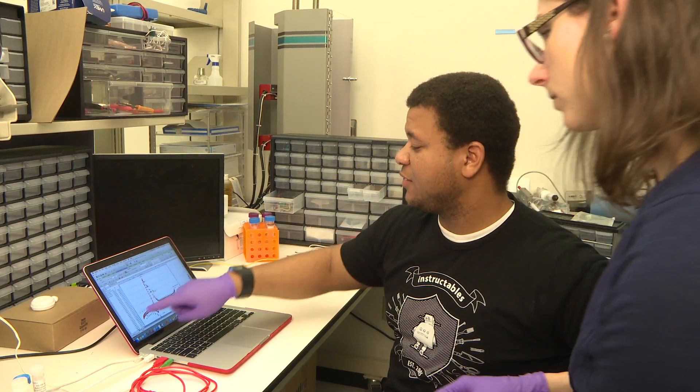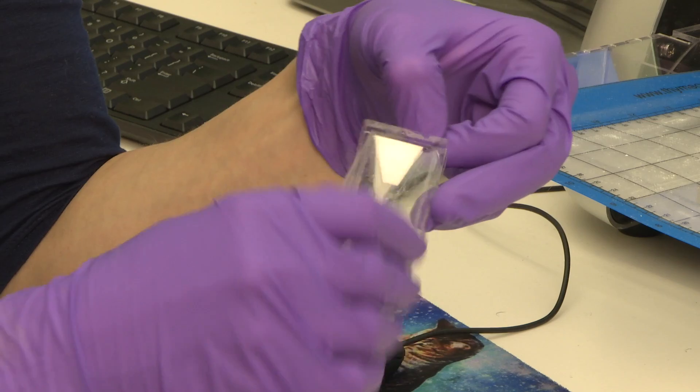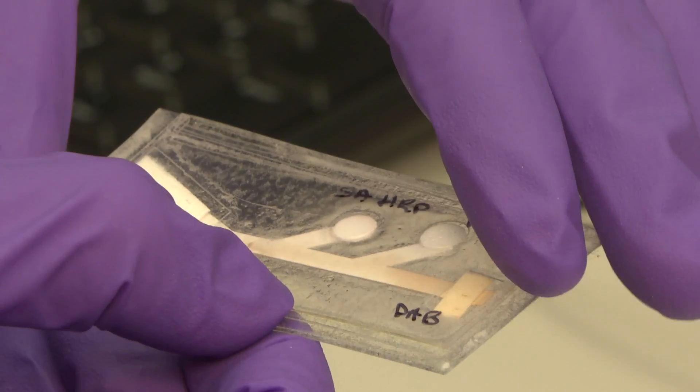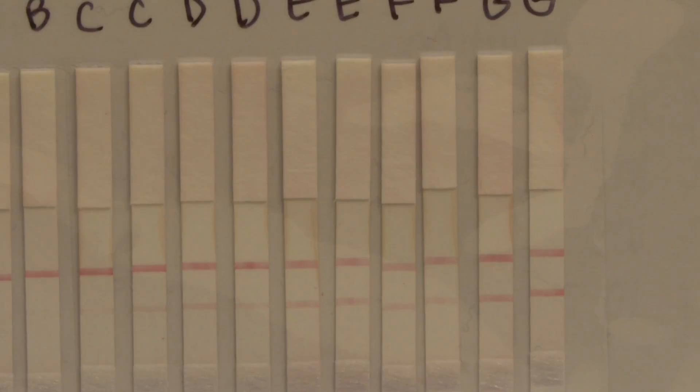A lot of our work focuses on using really simple processes like paper to control fluid flow and be able to do complex biological steps using just these really simple paper, wax, and flexible materials.